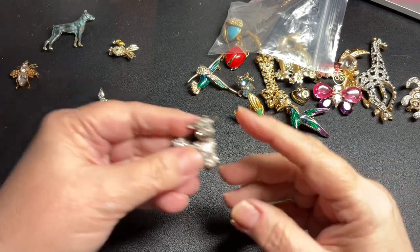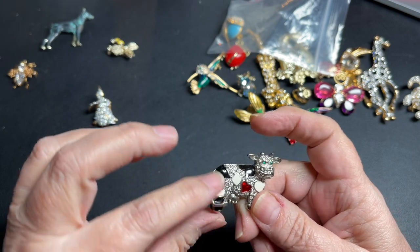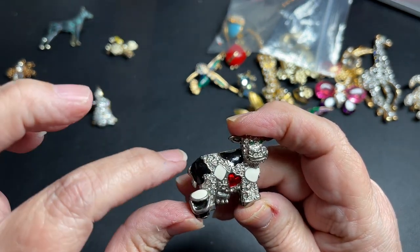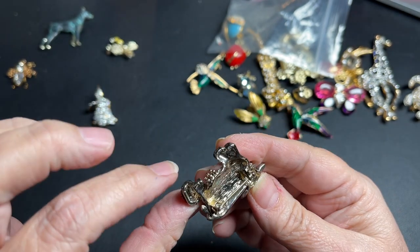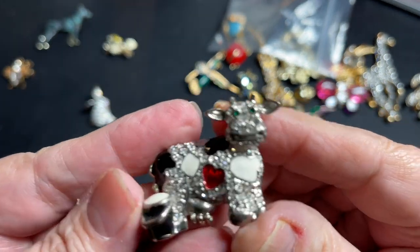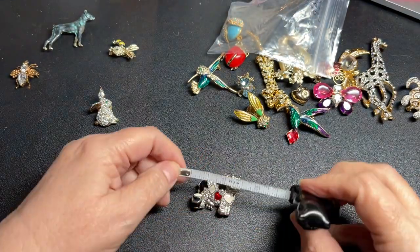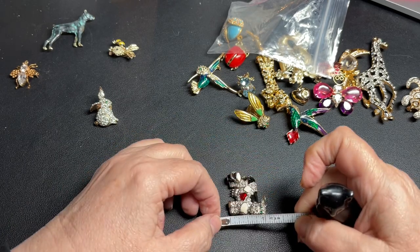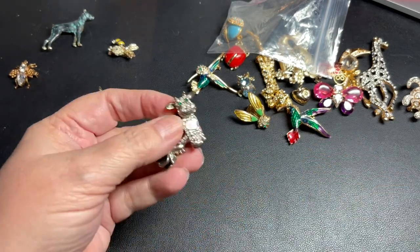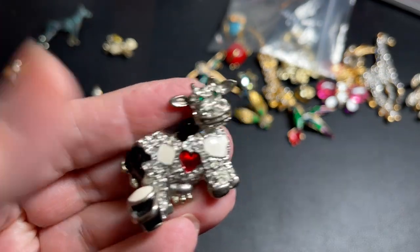Here we have a rhinestone cow with enamel. It has a milk motif, a heart in red, and is black and white. Very cute. Green eyes, no signature — adorable. It is one and a half inches by about one and a quarter. So let's say $8 for the cow.